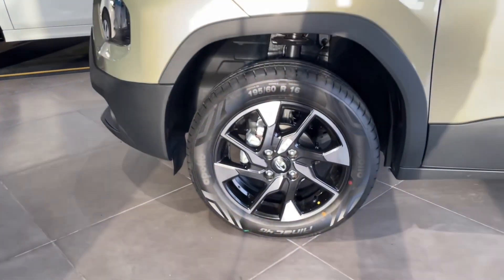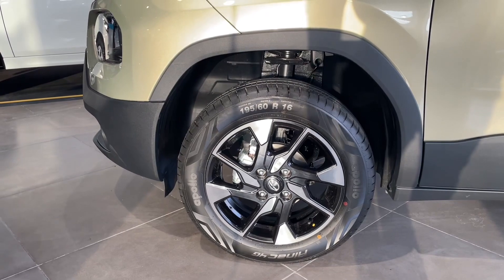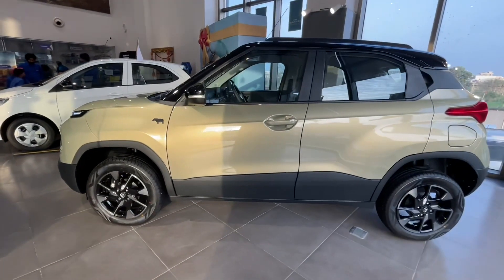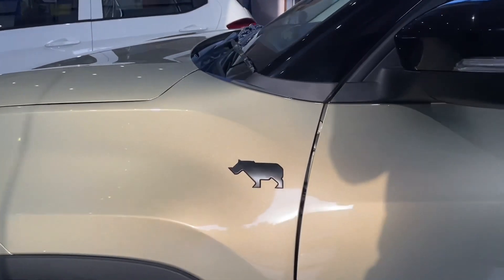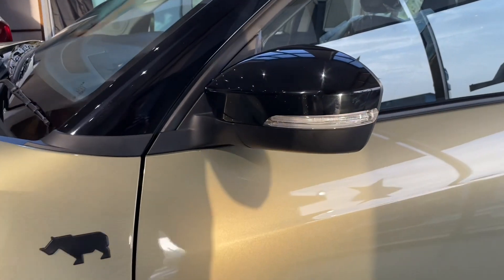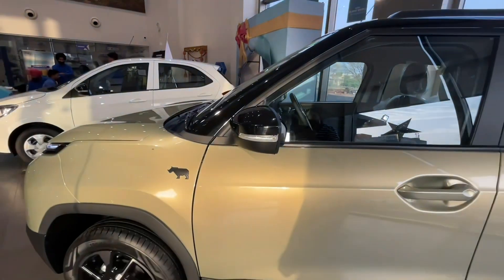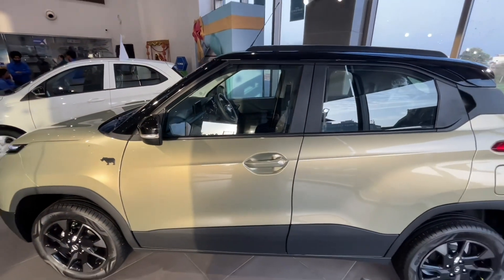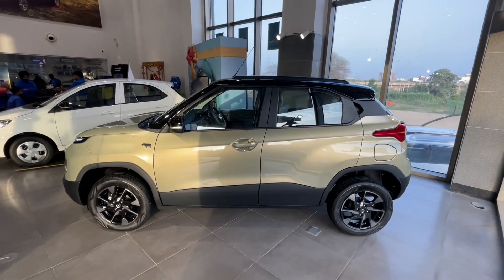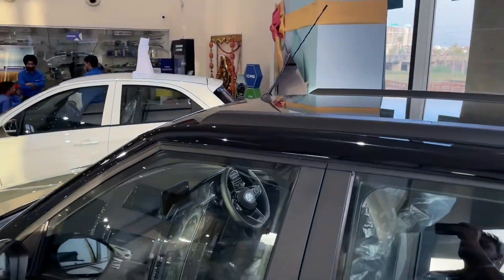On the side, you will find diamond-cut alloy wheels with a great design, and the tire profile is 195/60R16. On the side profile, you will find a fender badging indicating the Kaziranga edition along with a side turn indicator on the ORVMs, which can be electronically adjusted and folded. The pillars and roof get a glossy black finish giving the car an overall sporty appeal. Door handles are body-colored.